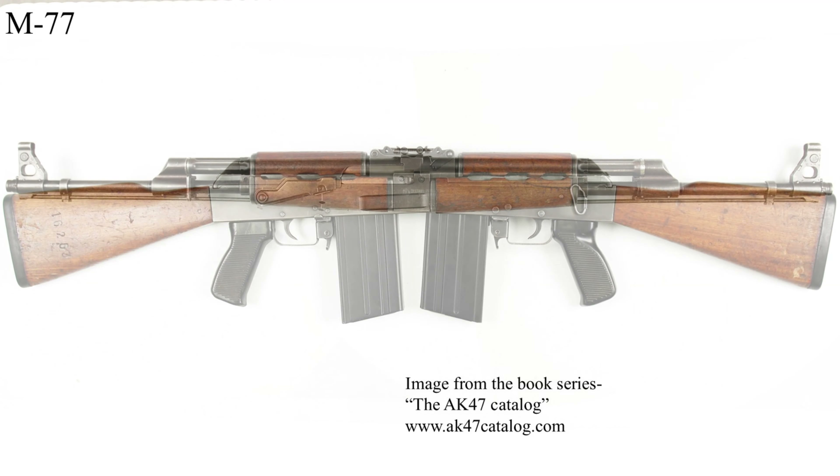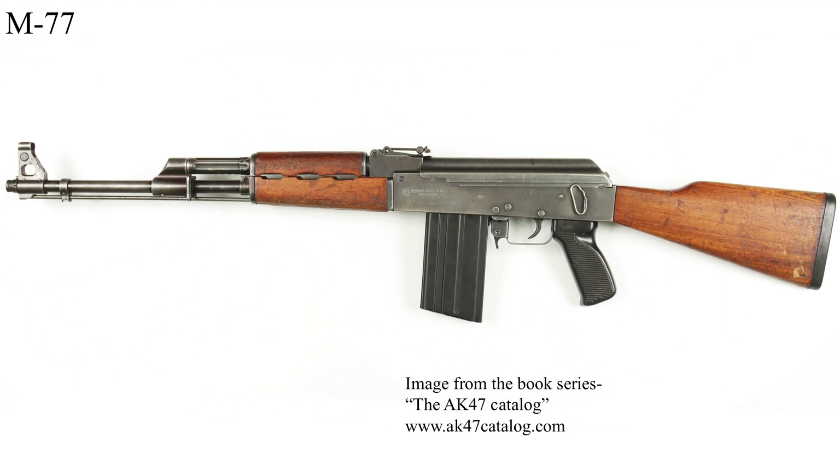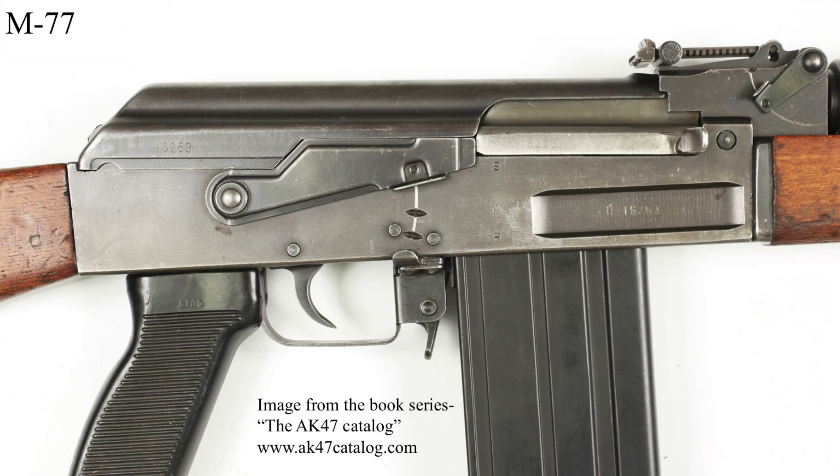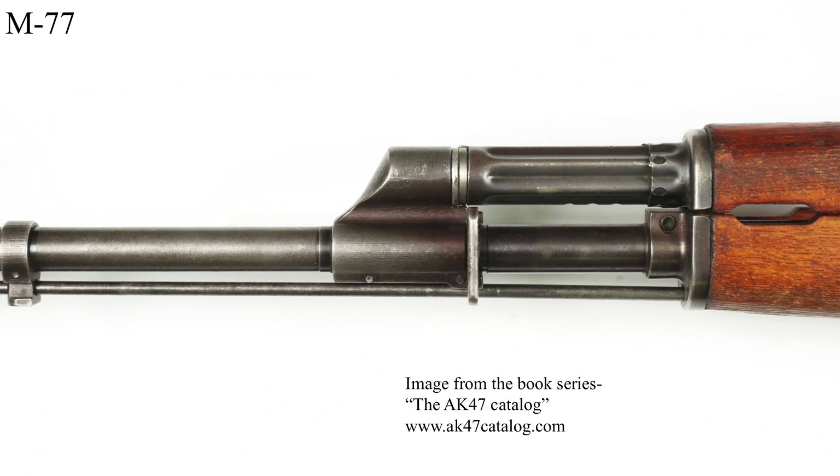While the M77 wasn't an exact copy of the M76, the ancestry is clear. The original version of the M77 uses a milled receiver. This first version does not have the grenade launcher gas block. Note the export-type selector markings of SAR: Safe, Automatic, Repetition. A view of the adjustable gas block.